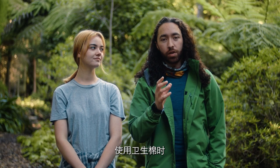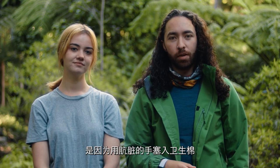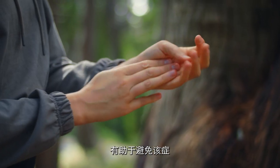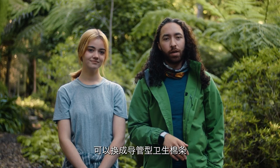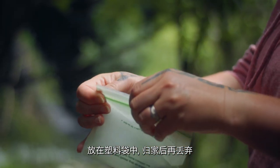One important thing to remember when using tampons is hand cleanliness. Toxic shock syndrome, while rare, is caused by inserting a tampon with unclean hands or using a tampon that is no longer sterile. Keeping soap or hand sanitizer in your period kit can help avoid this. If you can't guarantee hand cleanliness, use an applicator tampon instead. Just like with disposable pads, tampons can be stored in a plastic bag to be disposed of when you get home.